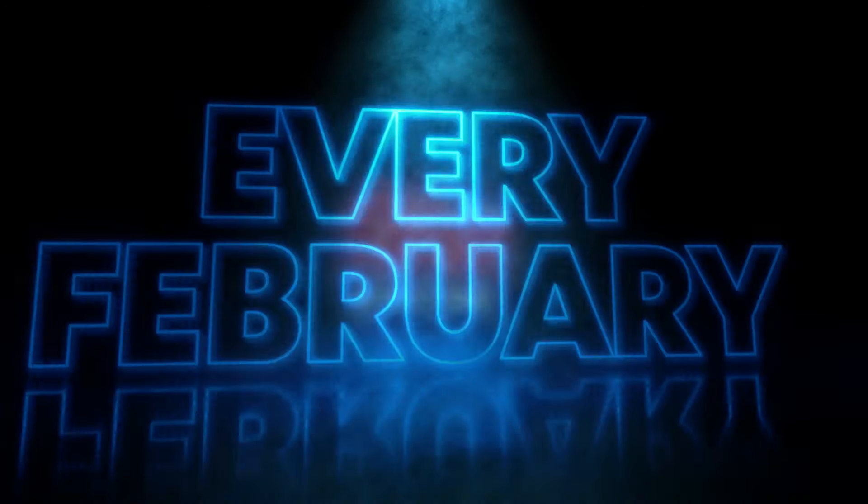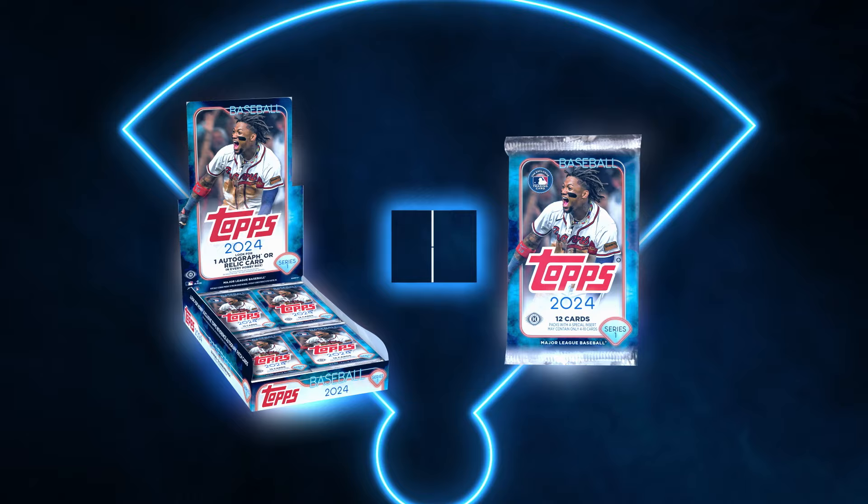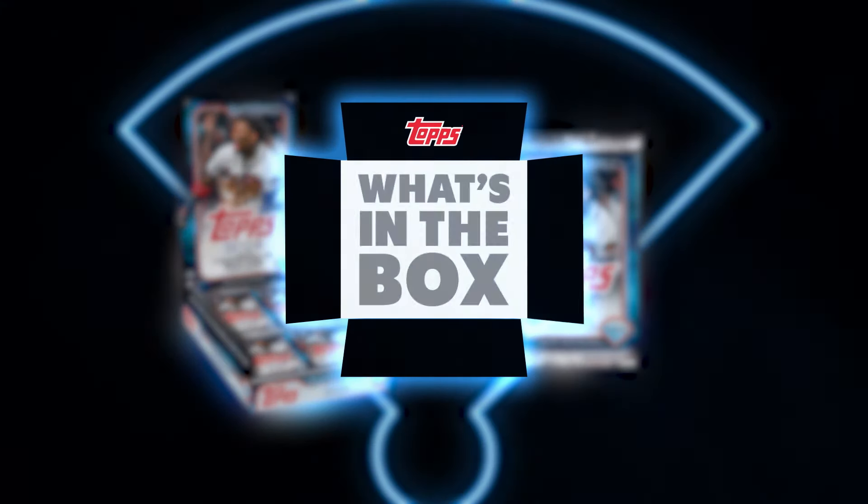Two things happen every February: pitchers and catchers reporting for spring training, and Topps Series 1 baseball hits the shelves. Let's see what's in the box of 2024 Topps Series 1.